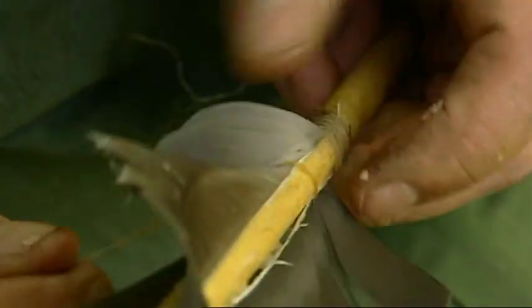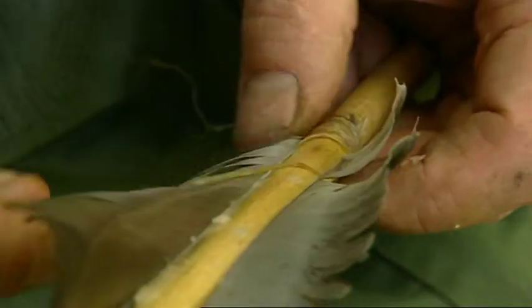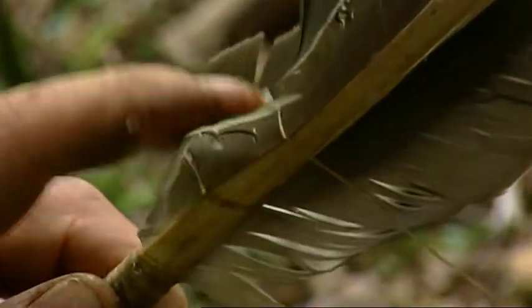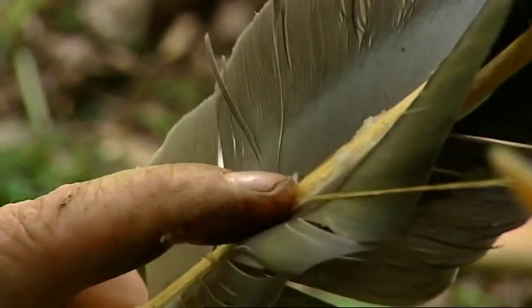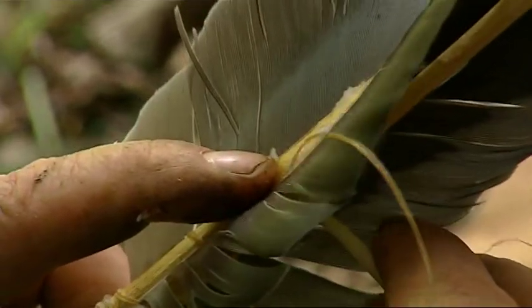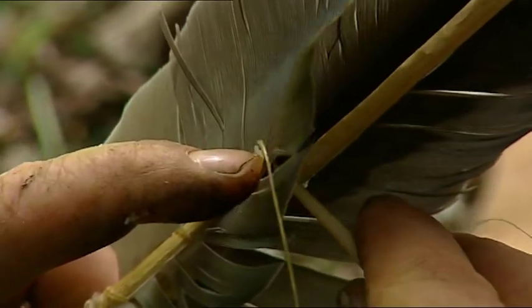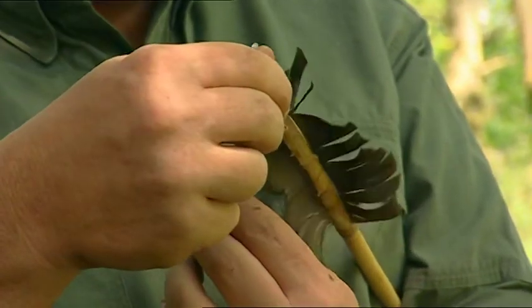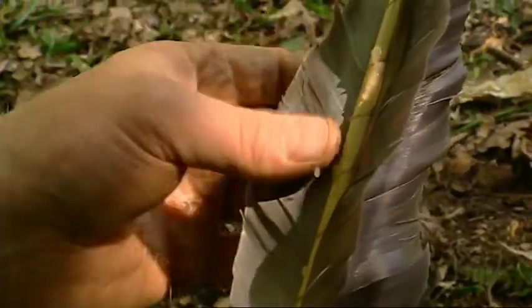Feathers are magical things — among a lot of native people they had tremendous significance, because they go higher in the world than most of us are able to, and therefore came closer to God than the rest of us. And when it comes to jobs like this, the magic of their physical structure enables you to separate the veins like this and then gently brush them back together, and they connect and hook onto each other again. It's just fantastic.